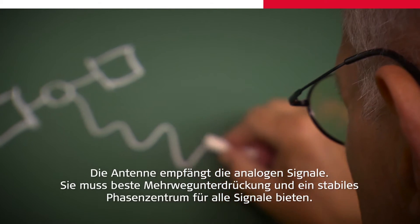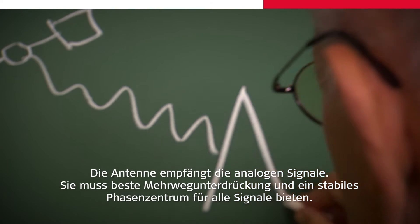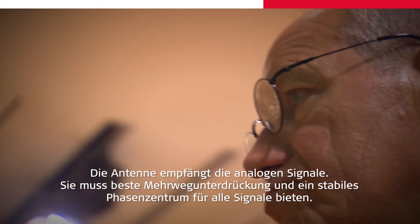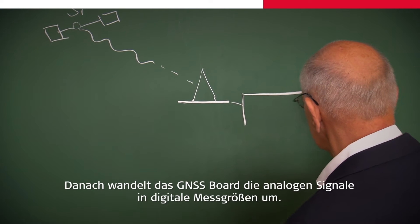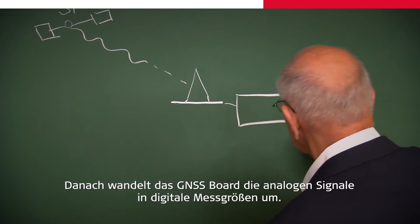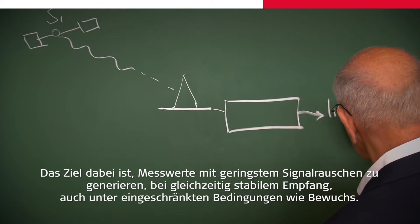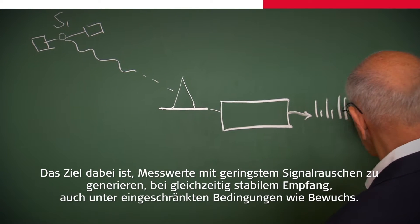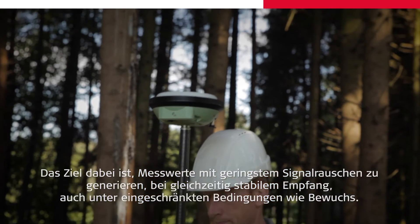The antenna receives the analog signals. It must have excellent multipath mitigation and one stable phase center for all signals. Then a GNSS board converts analog signals into digital measurements. The goal is to provide measurements with minimum noise but remaining highly sensitive, for example for tracking under canopy.